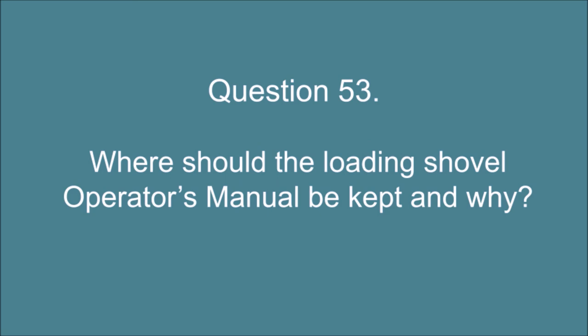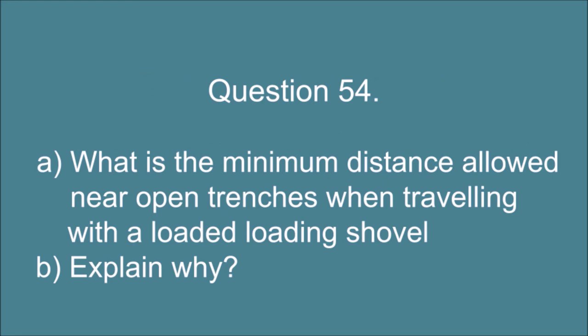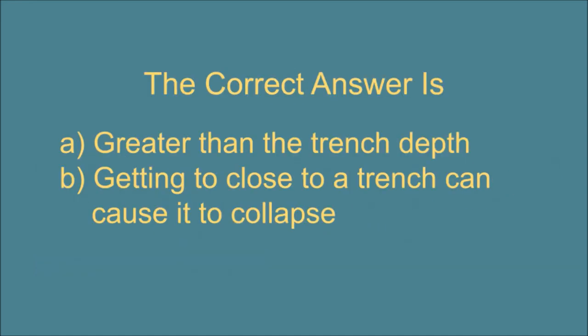Question 53. Where should the loading shovel's operator's manual be kept and why? The correct answer is: The operator's manual should be kept inside the machine in a place where the operator has easy access. Question 54. A. What is the minimum distance allowed near open trenches when traveling with a loaded loading shovel, and B. Explain why. The correct answer is: A. Greater than the trench depth. B. Getting too close to a trench can cause it to collapse.